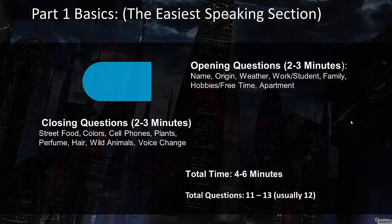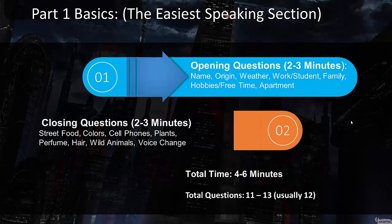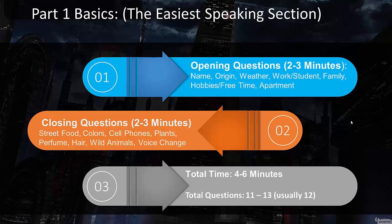First of all, there really are kind of two parts to part number one. We first have the opening questions, and these opening questions are questions that almost everyone gets. They're going to ask about your name, whether you're a student or have a job, and where you live sometimes. Normally, this first part would take about two minutes.